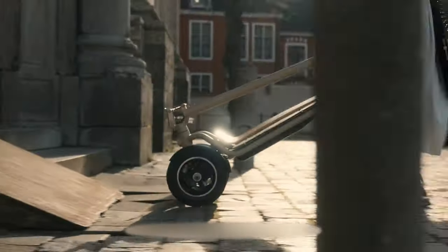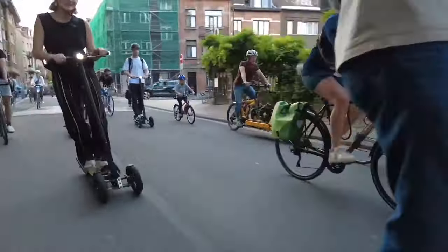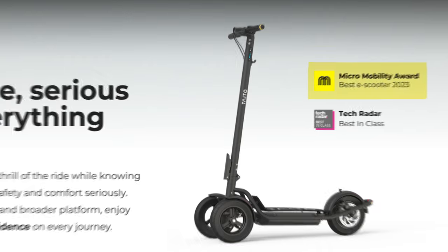Additionally, the Taito S1 is equipped with a new folding mechanism. The S1 offers a top speed suitable for urban commuting, and its long-range capability allows for extended use between charges. Heading over to their website, you'll see they won the Micro Mobility Award for best e-scooter.